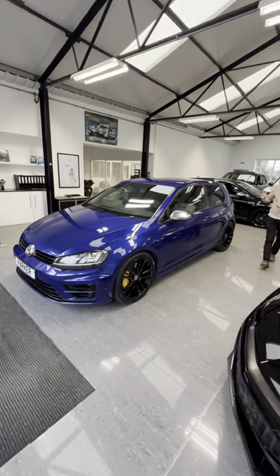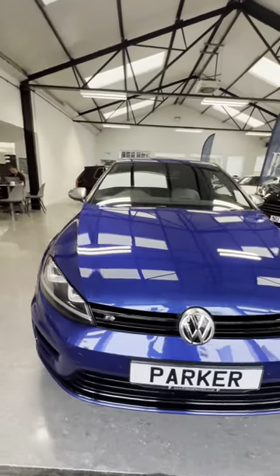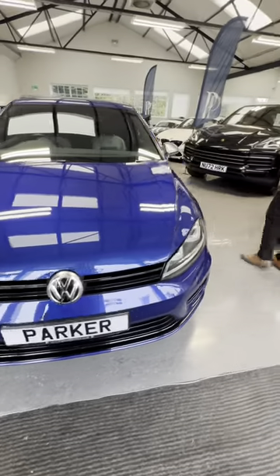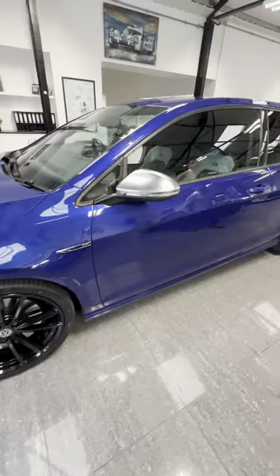We've got another fantastic Golf R to show you today. This one's 2015, finished in the stunning Lapis Blue. At the front there, you've got your LED daytime running lights and all black grills. At the sides, you've got your 19-inch Pretoria wheels. Tyres on the car are excellent all the way throughout.